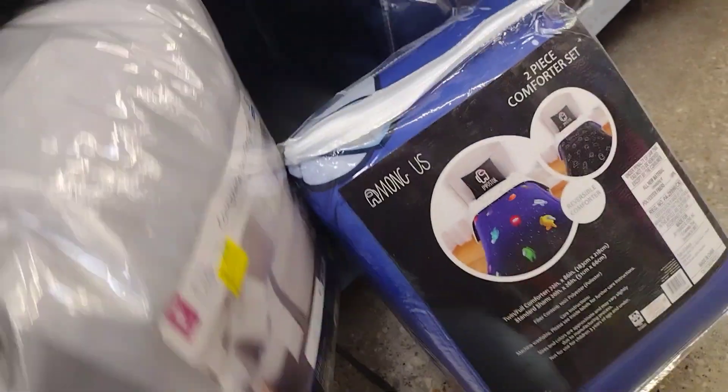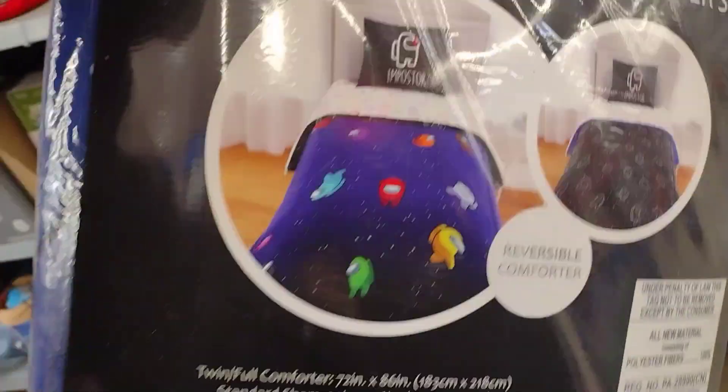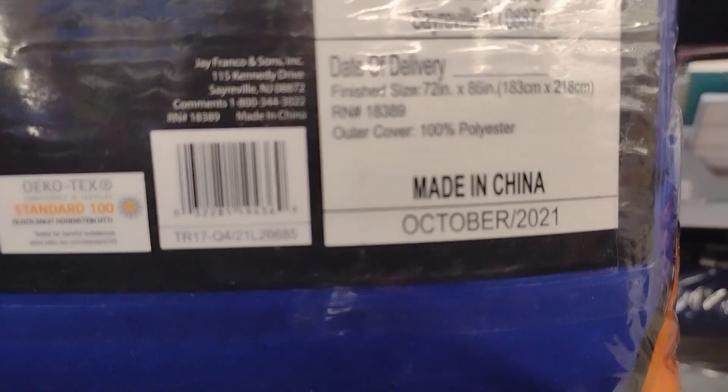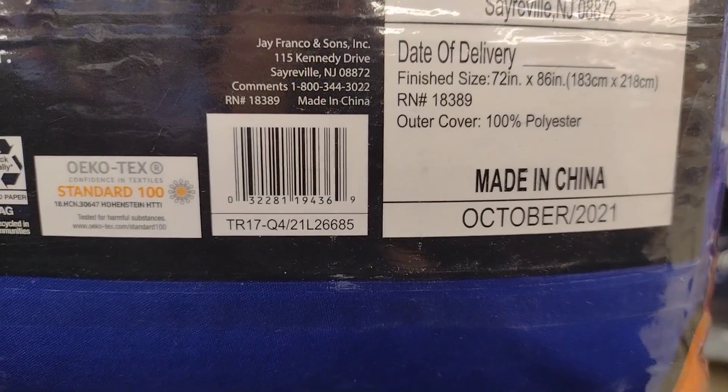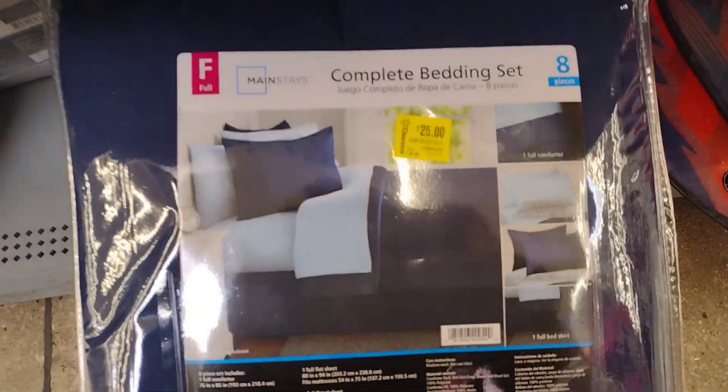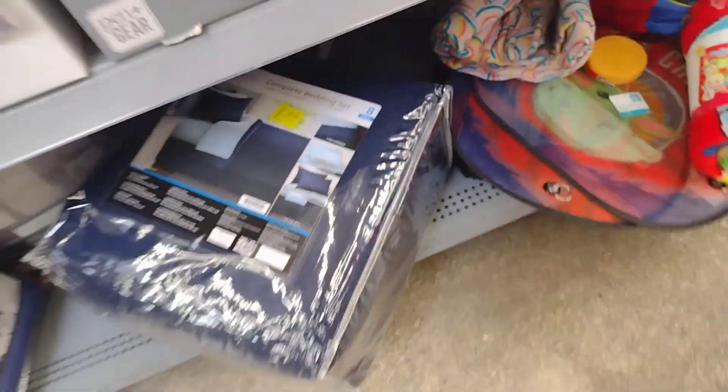They also have this one here — this is the Among Us one and it's so nice. My son loves Among Us but I think he's more into Pokémon now. Here's the barcode for that one. And they have this one here for $25 as well, so check out your comforters.